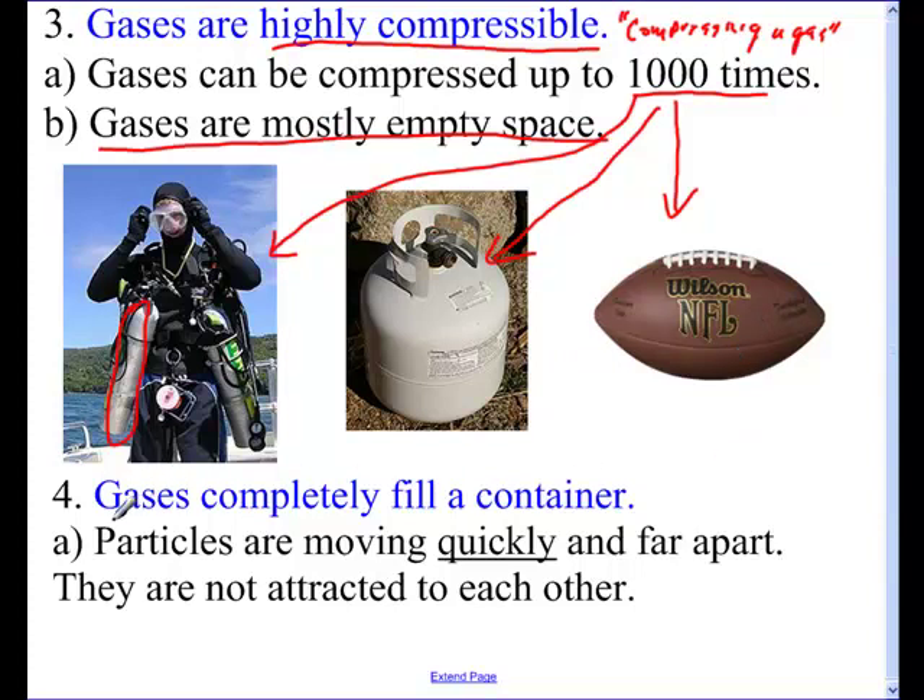Gases completely fill their container. This is very apparent if someone puts perfume on in a room — it's only a matter of time before we can all smell it. You can imagine you're in a room, and all the particles are flowing off in all different directions. Eventually they're bouncing off the walls, coming over everywhere, and it's just a matter of time before we can all detect that cologne. Particles are moving very quickly, they're far apart, and they're not attracted to each other.